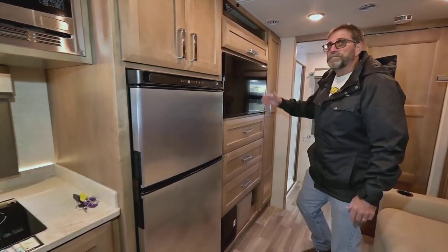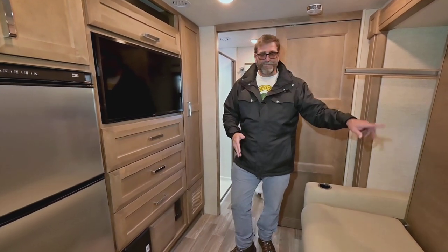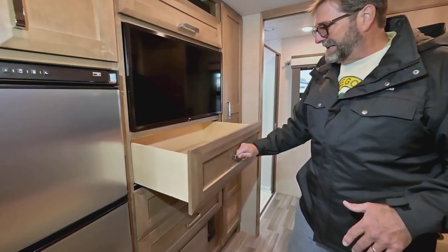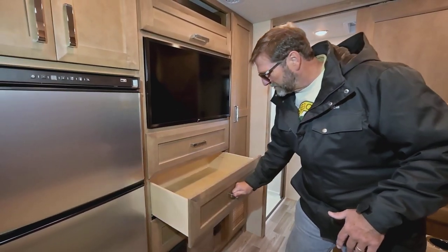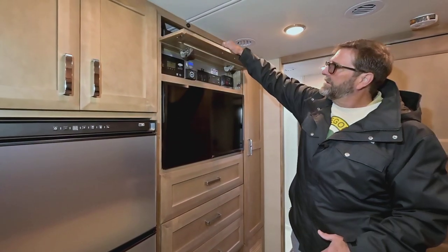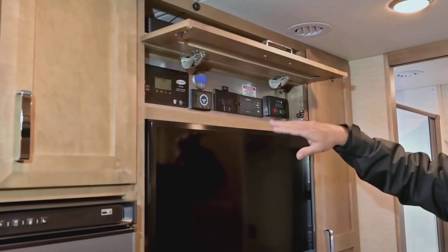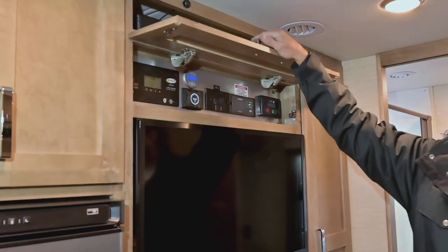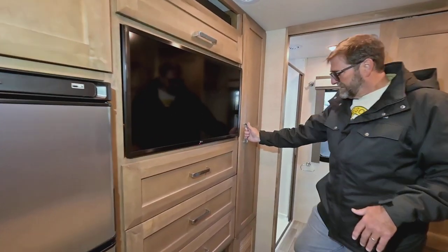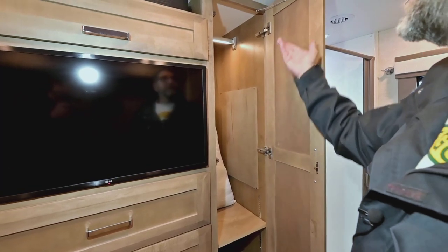We've got a TV set located right across from our couch — a great place to sit and watch TV. Up here, all the controls for my inverter, battery monitors, generator, and solar controllers are put away neatly. It's very attractive because you don't have a lot of bells and whistles all over the place. And when you pull this up, there's another big storage area with adjustable shelving and hanging storage.